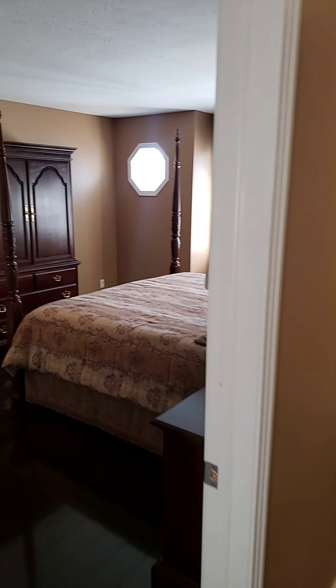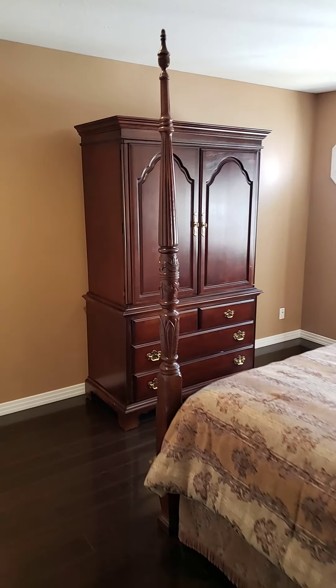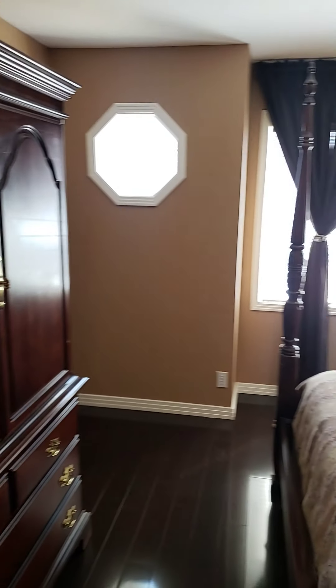Nice big second bedroom. Again, plenty of room for a king-size bed and furniture as well.